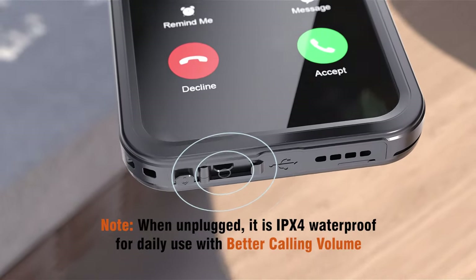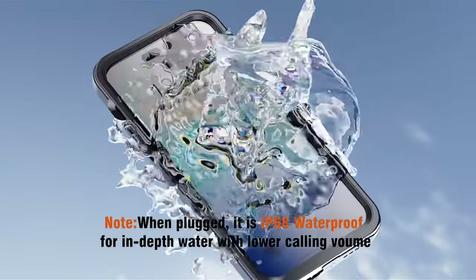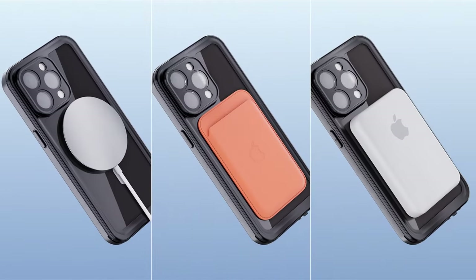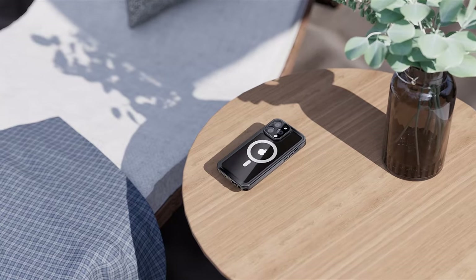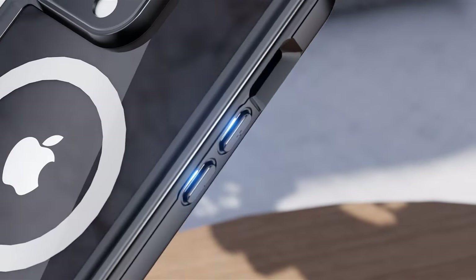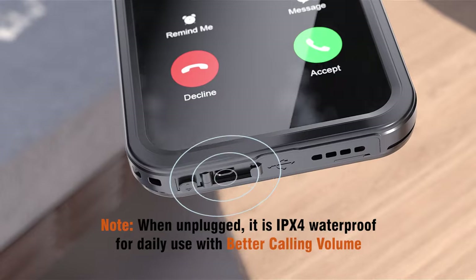When it comes to protection, the ESR case doesn't cut any corners. It has undergone rigorous military-grade drop tests to guarantee total protection on all sides. The specially designed air guard corners efficiently absorb shocks, safeguarding your phone from potential damage.